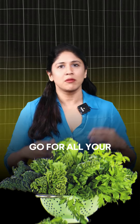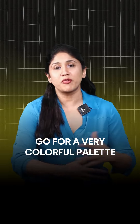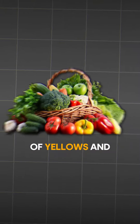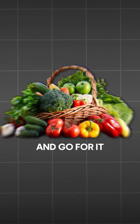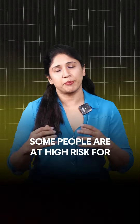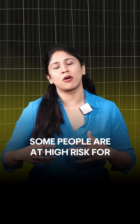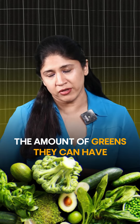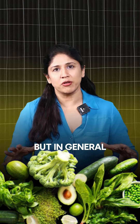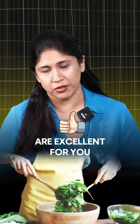Green means go — go for all your green leafy vegetables, go for a very colorful palette of yellows and reds and greens, and go for it, just have as much as you want. Some people are at high risk for producing kidney stones, and they have to be careful about the amount of greens they can have. But in general, if you don't have any known health problems, green leafy vegetables are excellent for you.